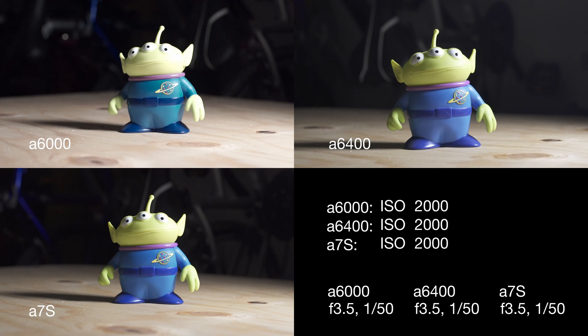Getting up into ISO 2000 and 3200, we're really starting to get to the top end of the usable range, in my opinion, of the a6000. The a6400 is still doing great, and the a7S is a beast in low light — it's just fine even up to 6400 and higher.